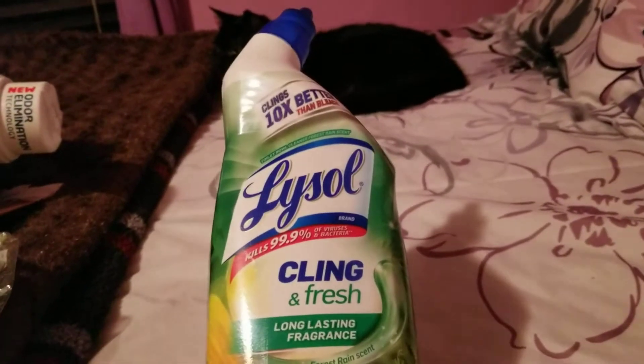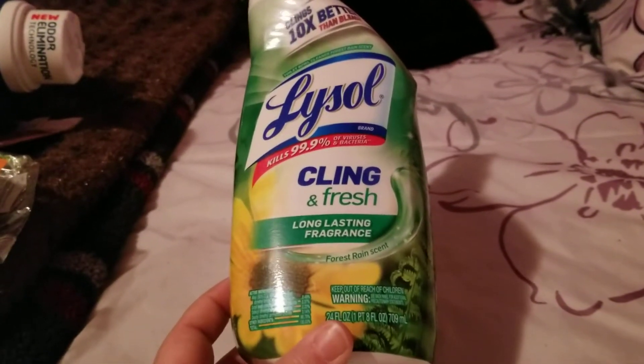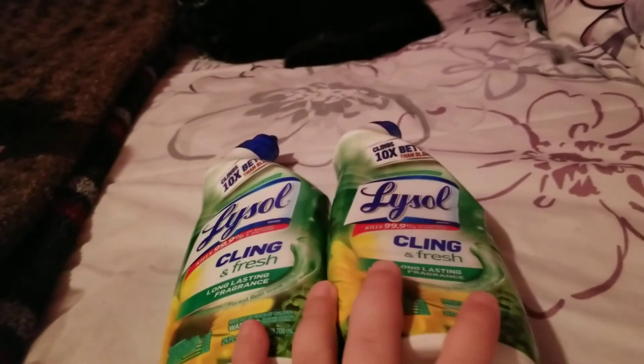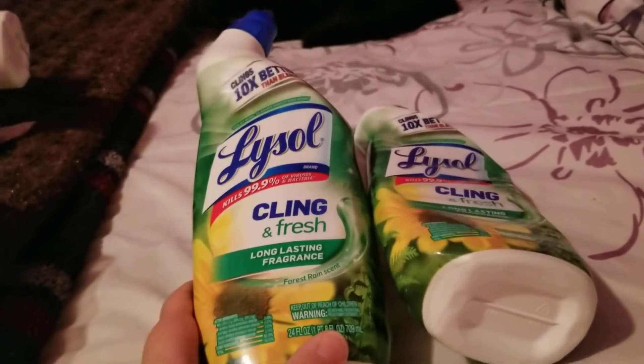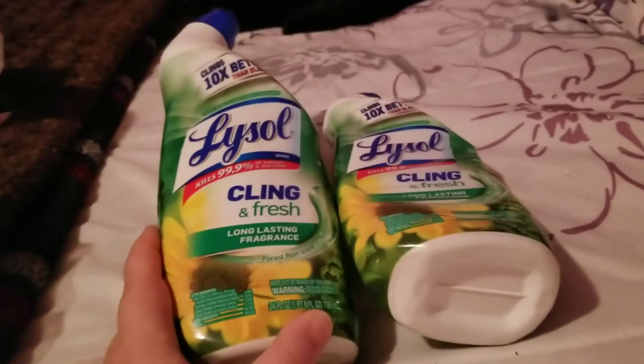Next, I went through some Lysol Clean and Fresh Tulip Bowl Cleaner in the Forest Rain Scent — I have two of those. I love the cling gel. They work really well, smell good, and I would definitely repurchase them. It's Lysol — I love Lysol. It gets stuff clean and sanitized.